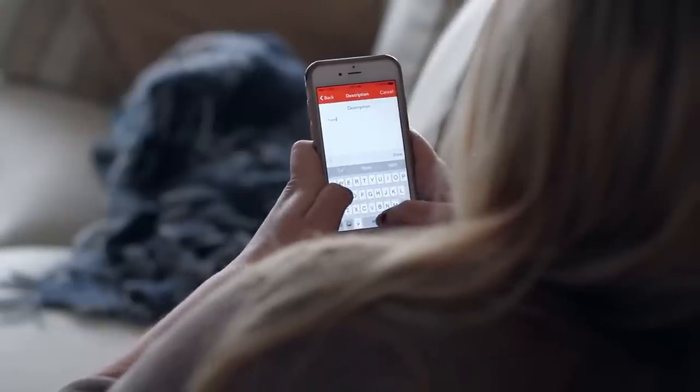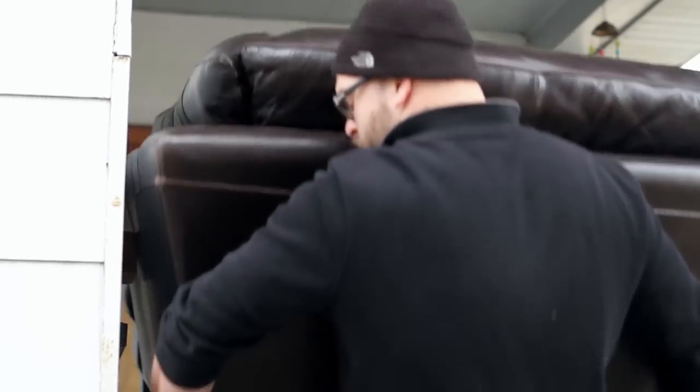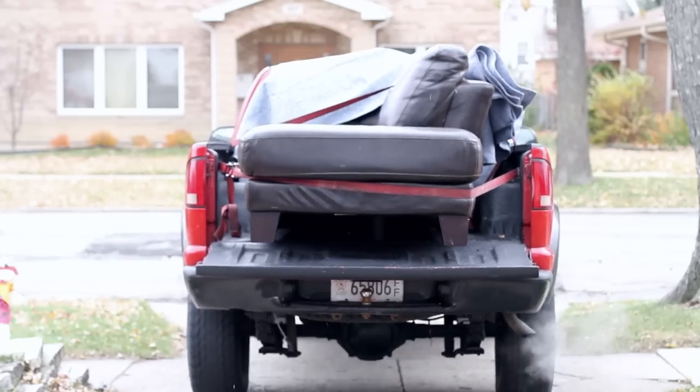After a helper has claimed your Dolly, you'll be able to coordinate any additional details directly through the Dolly app. Our helpers will load, secure, transport and unload your stuff. They're all background checked, interviewed, GPS tracked and reviewed after each completed Dolly.